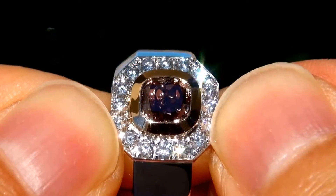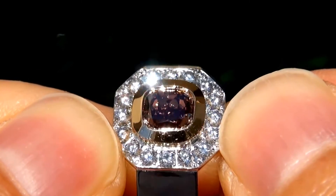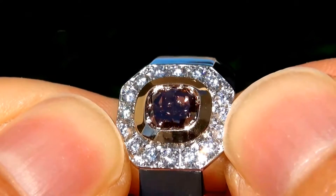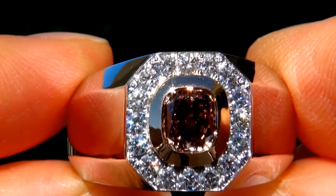Untreated fancy colored diamonds of this caliber are considered among the best of diamonds. Even better is to have the eye clean SI1 clarity, the jumbo size, and the highly sought after rich vivid color. It is the biggest, best, and only one you'll find. This is the real deal.